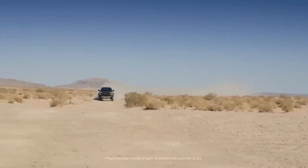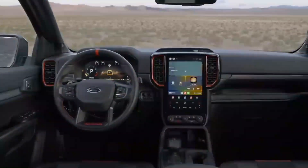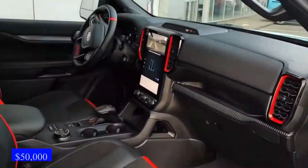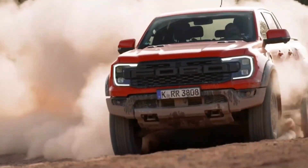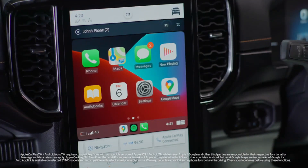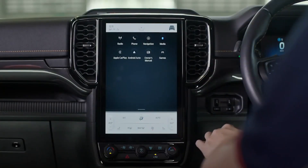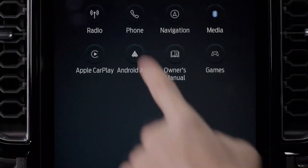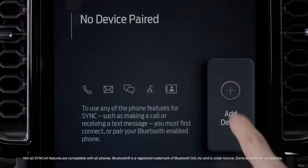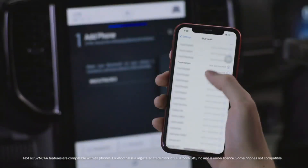SYNC 4 Infotainment System. The Ford F-150 Raptor 2023 comes equipped with the advanced SYNC 4 Infotainment System. This cutting-edge technology keeps you connected and entertained on your off-road journey. The centerpiece of the system is a large touchscreen display that provides intuitive access to a wide range of features. Seamlessly integrate your smartphone using Apple CarPlay or Android Auto to access your favorite apps, make hands-free calls, and stream music.